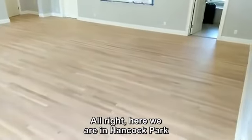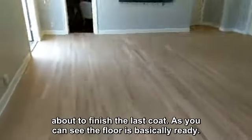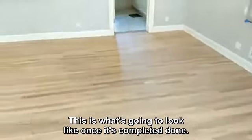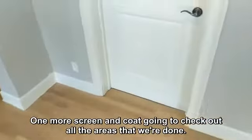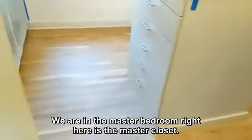All right, here we are in Hancock Park about to finish the last coat. As you can see, the floor is pretty much ready. This is what it's going to look like once it's completed and done. We are just waiting to put that last one on — one more screening coat — and check out all the areas that were done.